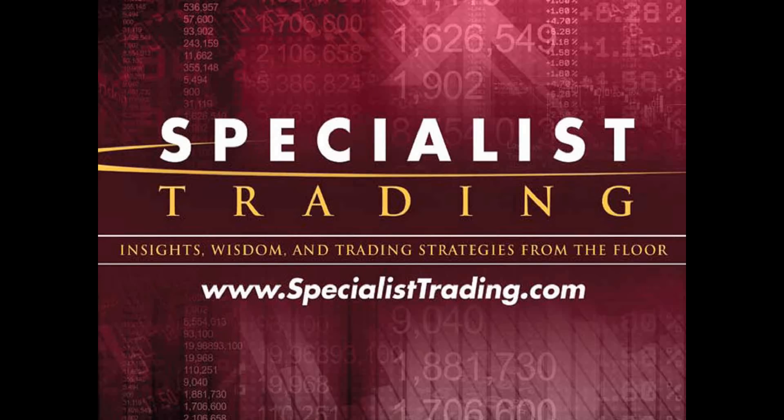Welcome once again. My name is Stephen Primo. I am the president and founder of Specialist Trading. If you're new to my webinars, we give these free webinars each and every week simply to educate you. It's my opinion that the reason why most traders fail is because you're basically taking yourself out of the game — you're allowing someone or something else to make your trading decisions for you.